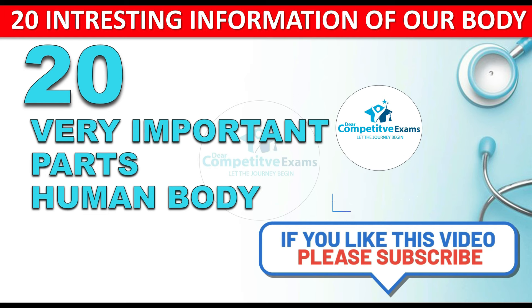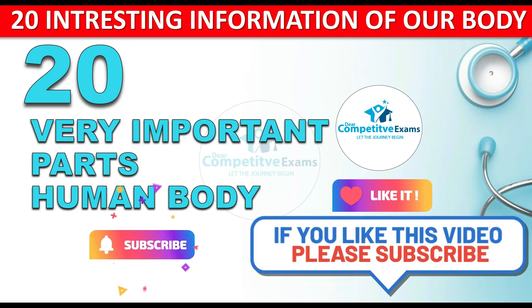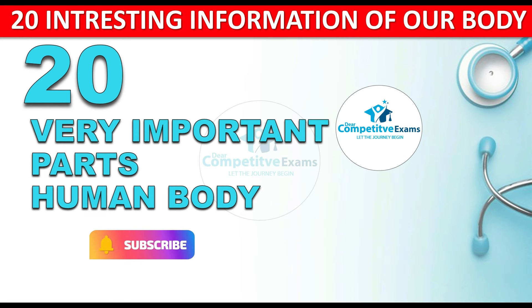Hope this session was helpful. If it was, please give a like and do not forget to subscribe to our channel. Thank you so much. See you in the next session.